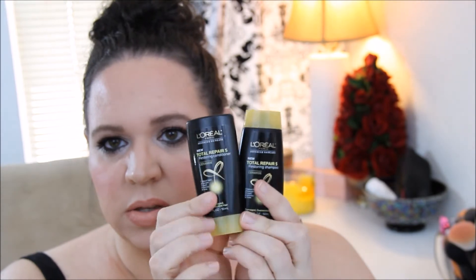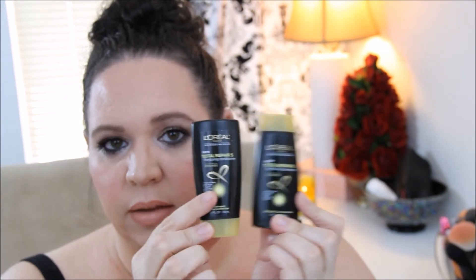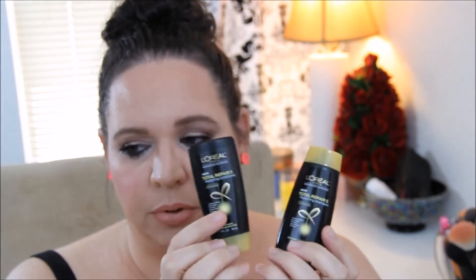And then we've got L'Oreal shampoo and conditioner, and I use this stuff and I love it. It's the Total Repair 5 Restoring Shampoo and Conditioner for damaged, overworked hair. These are the sample sizes, and I love this stuff — I usually get the big full-size ones. I will definitely use those, that's for sure.